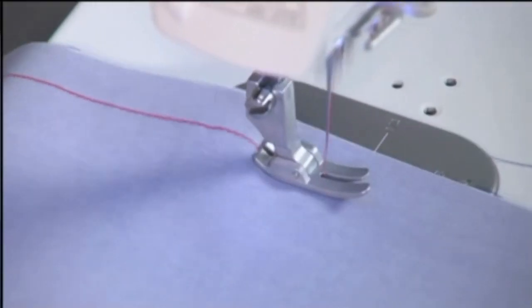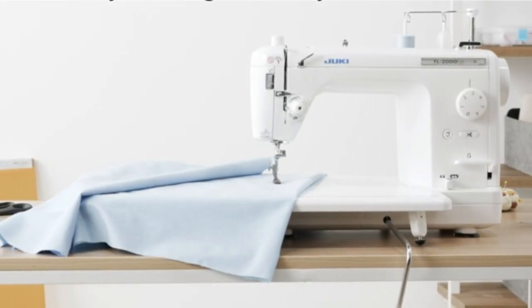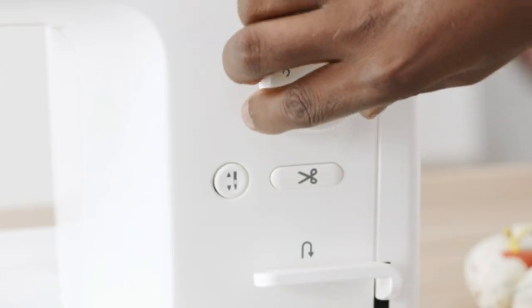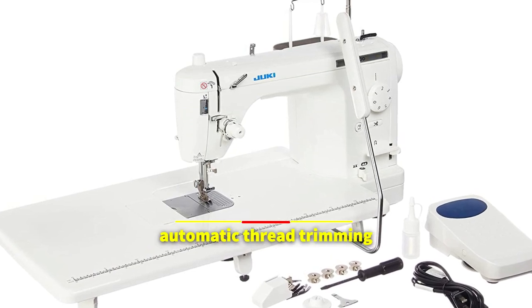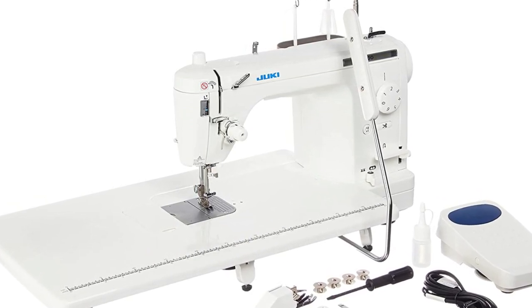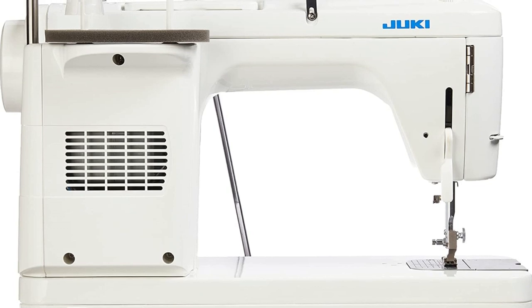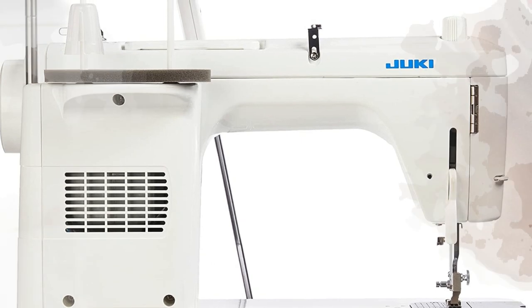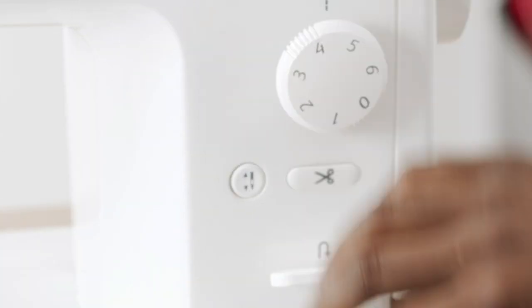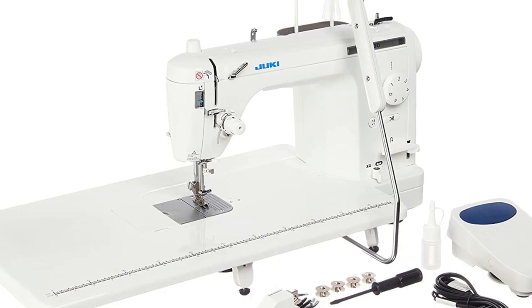One of the top products on the market is the Juki TL-2000Qi. This sewing machine has a ton of automated features — just like many contemporary gadgets, it incorporates automatic thread trimming, making it very simple to trim both the top and bobbin threads. With the Juki TL-2000Qi, you can find the ideal tension for your fabric and thread thanks to an improved thread tension adjustment system. An embedded microprocessor controls the speed, so you can quickly change the machine speed to work with any type of fabric, thick or thin.